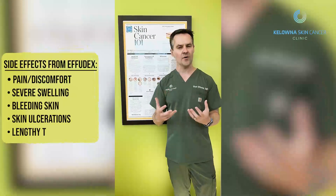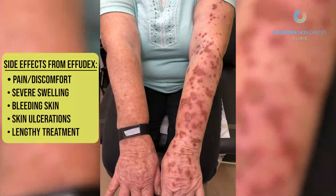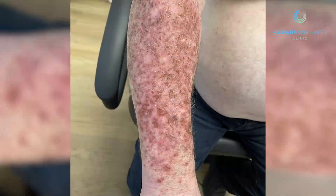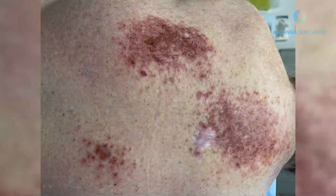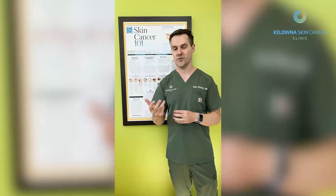The side effects of Efudex are quite robust — you typically have quite a bit of bleeding, swelling, and discomfort. It's a very long treatment, typically twice a day for a month. It usually takes patients way longer than a month because of the side effects — they need to stop, wait for the side effects to go away, and then restart the treatment again.